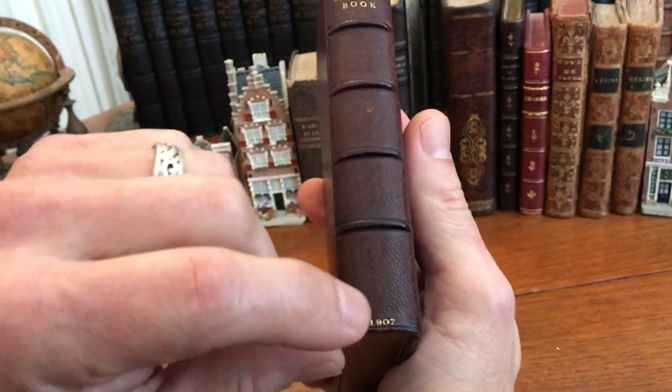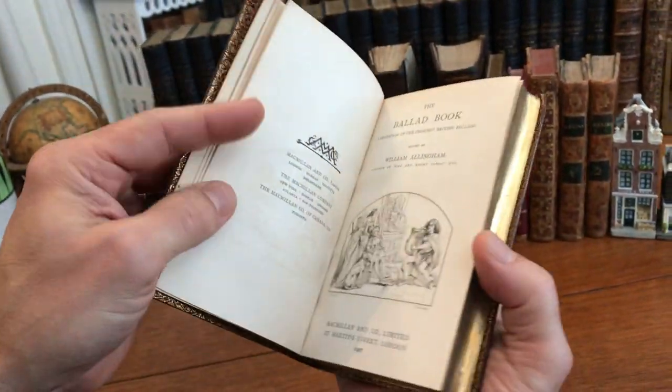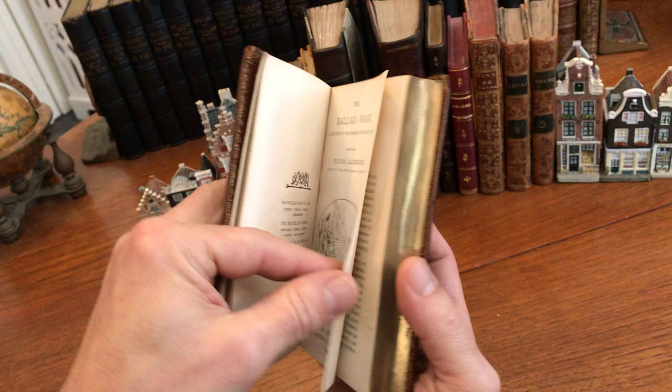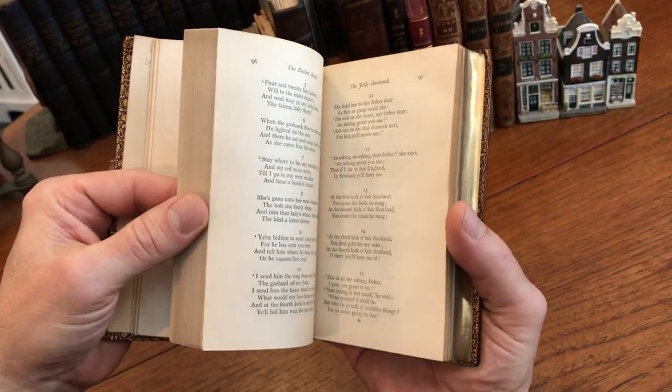There's a gilt date 1907 at the base of the spine, and when we open it up we do see 1907 with an engraved title page — The Ballad Book, choicest British ballads — with nice typography.